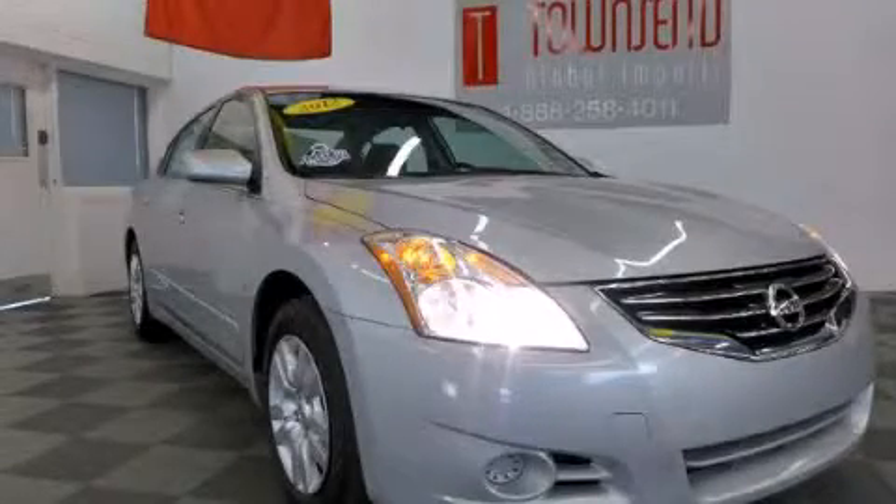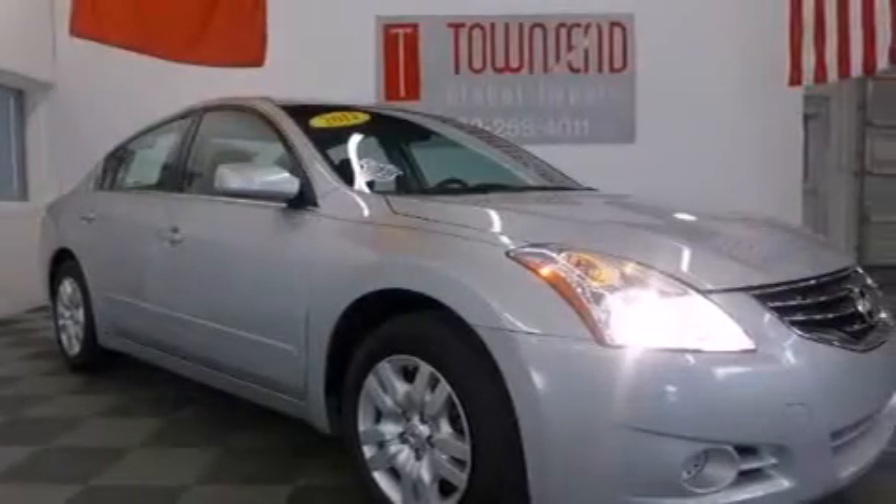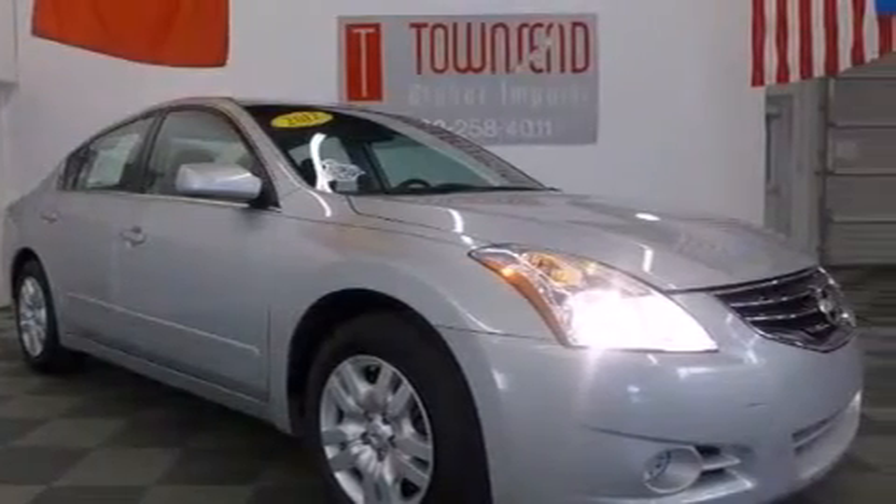This is a 2012 Nissan Altima. It features a 2.5 liter 4-cylinder engine and an automatic transmission.